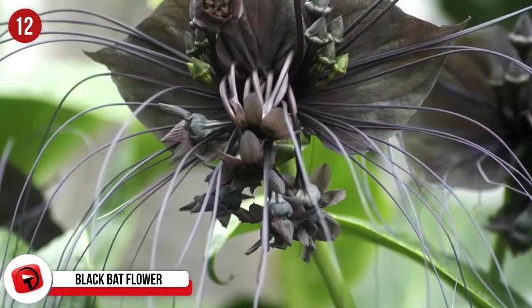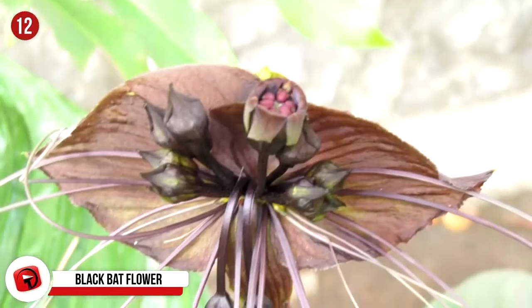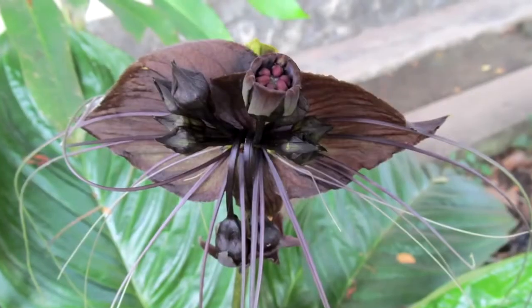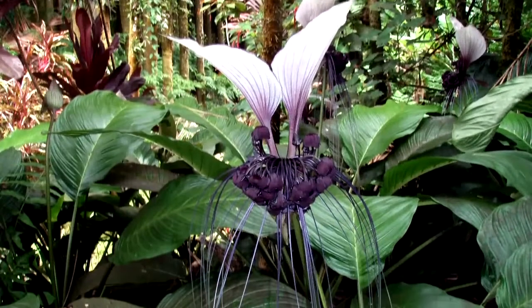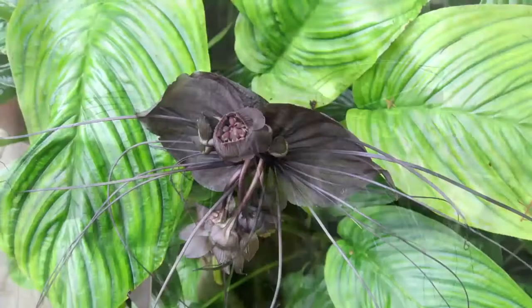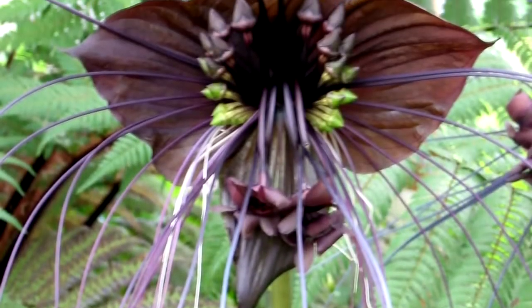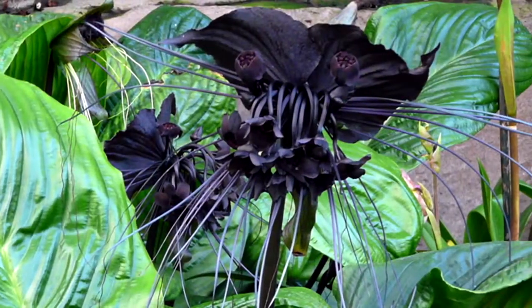It stands out with black flowers that are shaped almost bat-like and can grow to be a foot across, with whiskers that can grow to be 28 inches. The standard height of the Black Bat Flower is between 24 and 36 inches, and this strange plant can be found in tropical regions in Southeast Asia, including southern China, Malaysia, and Thailand. They grow best in places with high humidity, good air circulation, well-drained soil, and shade. These beautiful flowers are just slightly creepy, but it would be awesome to see them in real life.